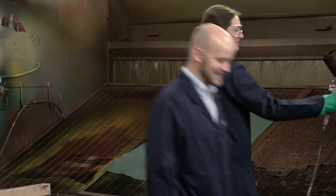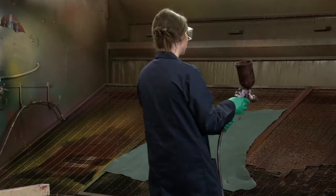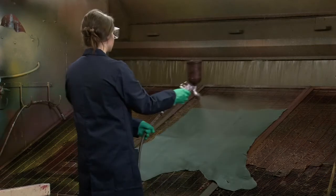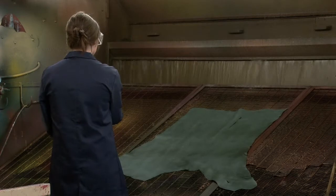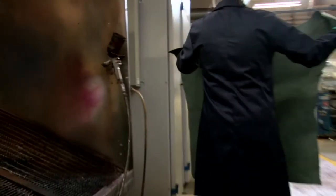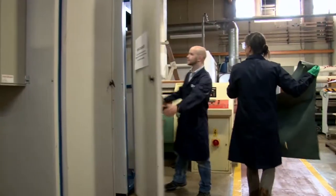There's a lot of knowledge I've gained here that I can take back. As an example, preparing the finishes to go into the leather — I understand more about the chemistry that's involved there. But also I've learned about myself, how I prefer to learn, and I've also learned a bit about how to deal with people from different cultures.